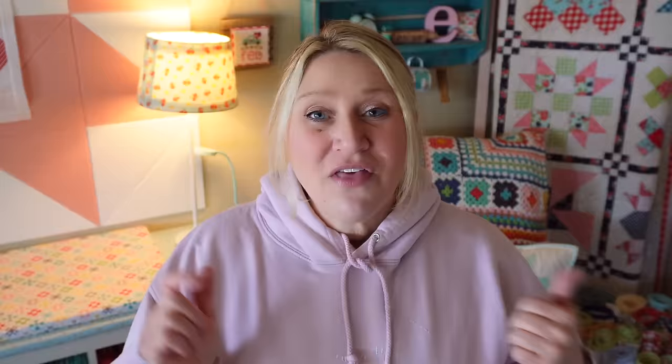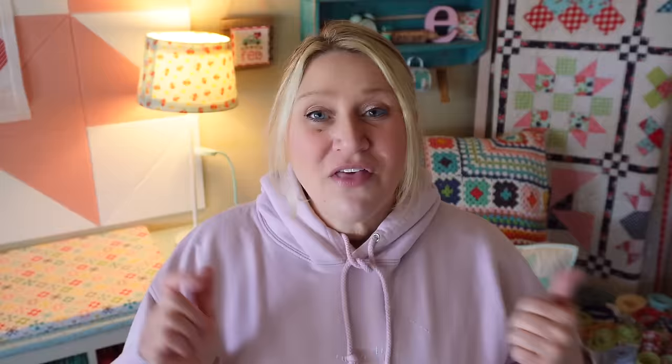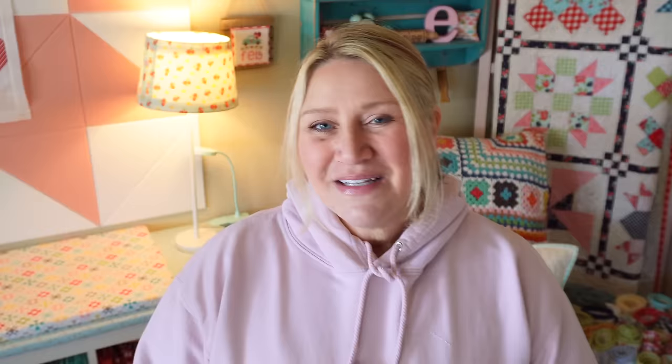If you're new to my channel, the last couple of years we've done a Project of the Month. A couple of years ago we did Trucks of the Month, last year we did Houses of the Month, and this year we're doing Pillows of the Month. The truck and house patterns are still available in my store and you can find some of those videos here on YouTube as well, but today we're going to talk about the March patterns.